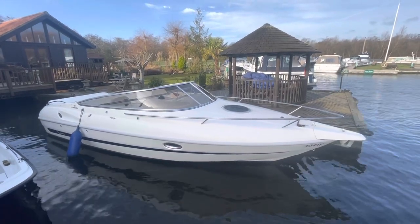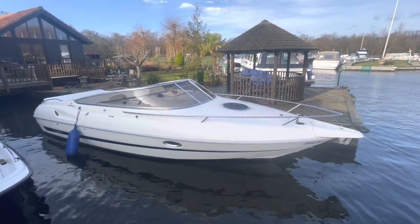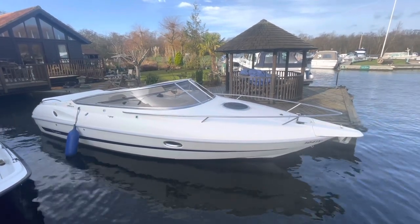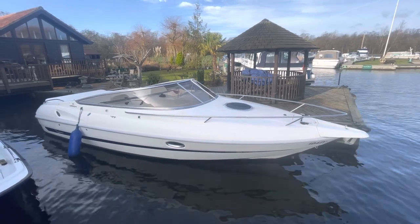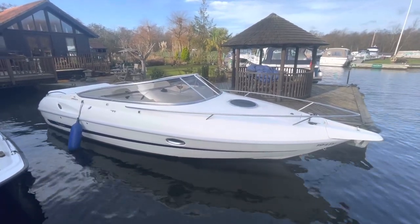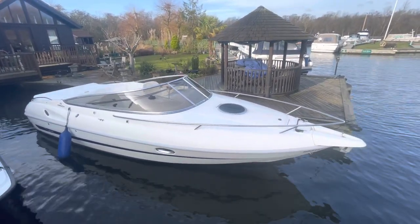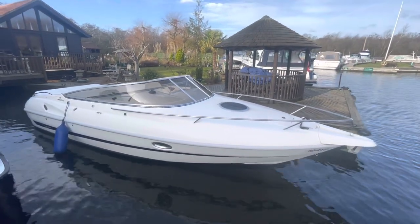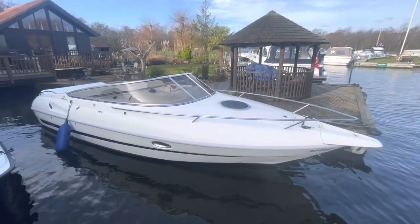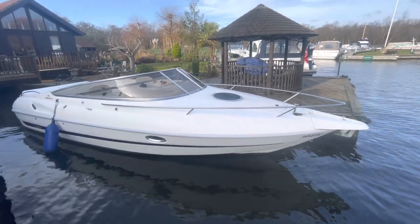Hi, my name is Chris Cooper from Norfolk Yacht Agency and this is a short walk-through video of this lovely little Cranchi Turchese 24. The vessel name is Happy Days and she's a real clean, tidy little boat. She's sat on a mooring outside the owner's house at the moment and he's had her here for about a year or so, not really used her in quite the way he thought he would, so she's now up for sale with NYA. As you can see, she's in pretty good nick.